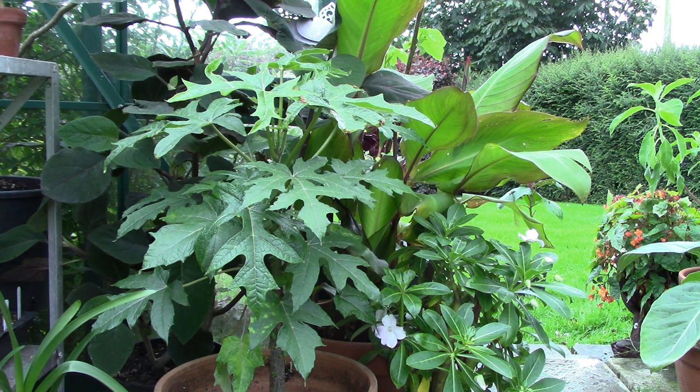I potted this one on last autumn and then again in spring, so it's growing rapidly. That's all I really want to say about the Mountain Papaya except that it's a welcome addition to my collection and I can't wait to eventually get fruits. I hope it doesn't get too mad big.